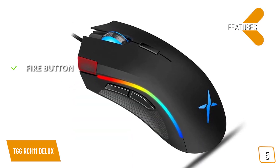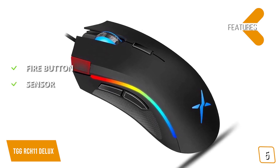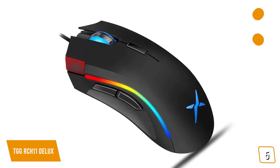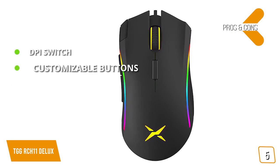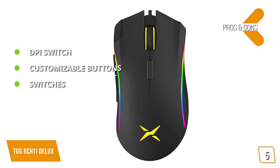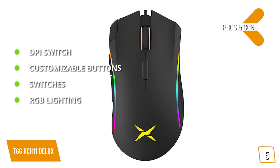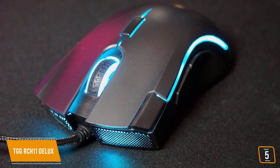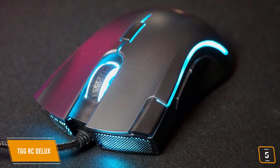Key features include a dedicated fire button for faster triggers, and a professional A3050 game sensor with an optical engine for greater accuracy, performing up to 4,000 DPI with a polling rate up to 1,000 Hz. Pros: on-the-fly DPI switching with a single button press, seven remappable buttons, Omron switches rated for 10 million clicks, and 16.8 million color options with four different light modes. Cons: the software doesn't work on Mac OS. If you're looking for a great Fortnite mouse at an affordable price, the TGG RCH11 Deluxe plays and looks similar to the Razer Mamba but is much cheaper, making it the perfect budget Fortnite mouse.